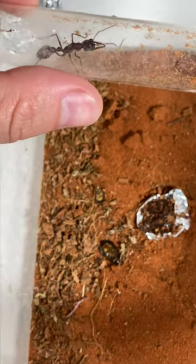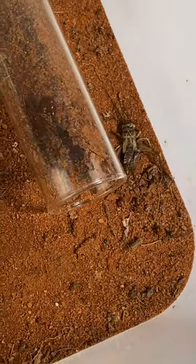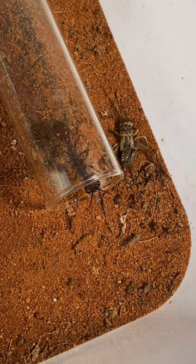Here is my giant red bull ant queen. She's about an inch long and has enough venom to kill a cow — well, probably not a cow, but you get the point.